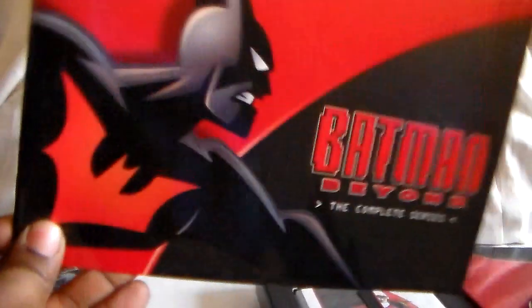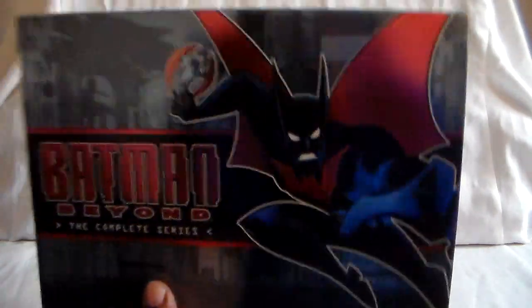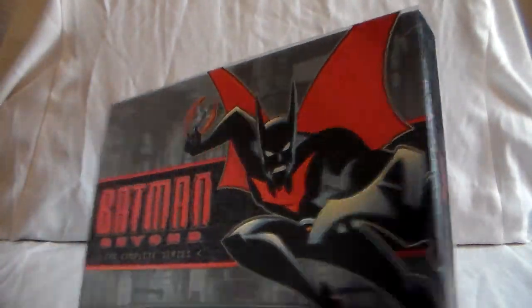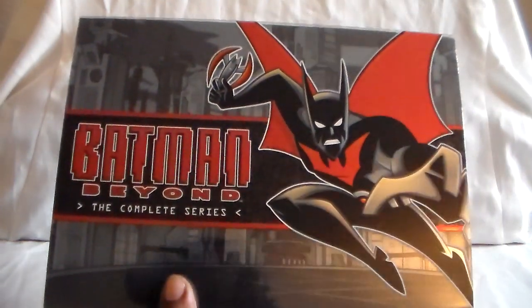Some other things happen — something big happens to one of Terry's parents. Here's the limited edition set. If you do find this, be careful of pricing. This one luckily was not very high — this was only around $32 with tax, just under $30, and then tax pushed it over.